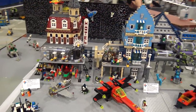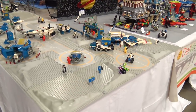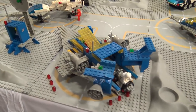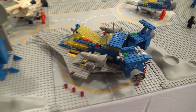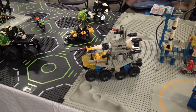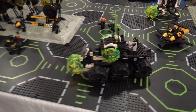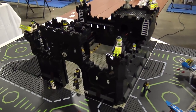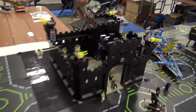Classic space gives way to Blacktron — old Blacktron builds including, creatively, a Blacktron-themed castle with turrets on the towers for defense. It's a fun mashup of space and castle themes.